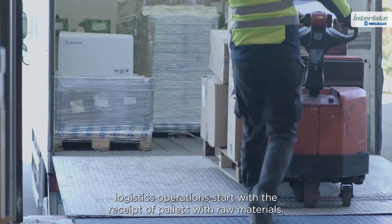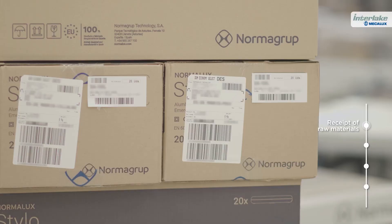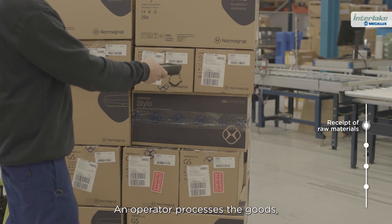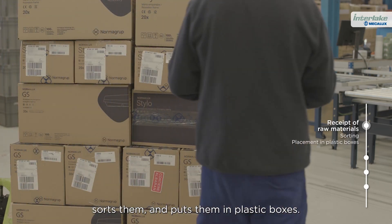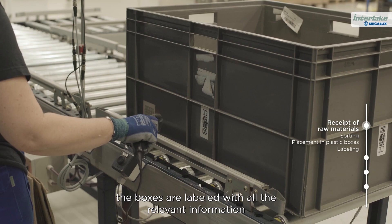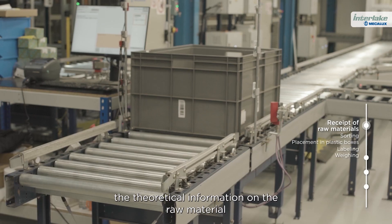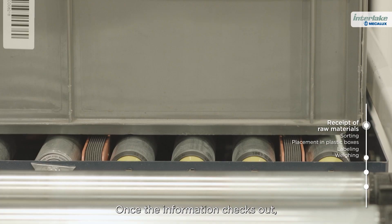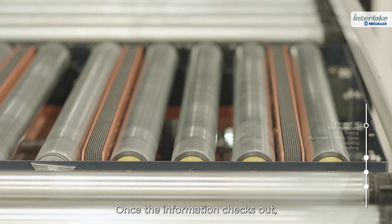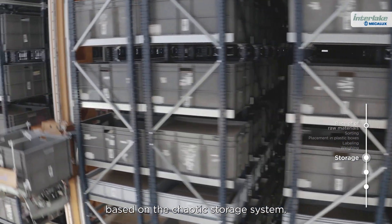In this center, logistics operations start with the receipt of pallets with raw materials. An operator processes the goods, sorts them, and puts them in plastic boxes. Before entering the ASRS, the boxes are labeled with all the relevant information and weighed to make sure the theoretical information on the raw material matches the real data. Once the information checks out, the stacker crane stores each of the unit loads based on the chaotic storage system.